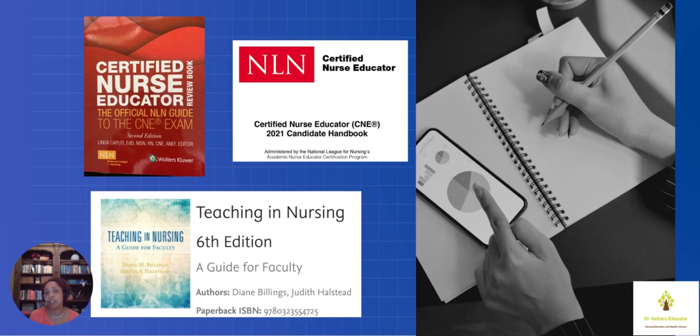On the screen here, these are four resources that we've talked about: the C&E review book, the candidate handbook, as well as Teaching and Nursing, sixth edition by Billings and Halstead. If you're on the journey for the C&E CL, you want to make sure you have that handbook as well, and you want to go ahead and purchase the Whitman resource for C&E CL.